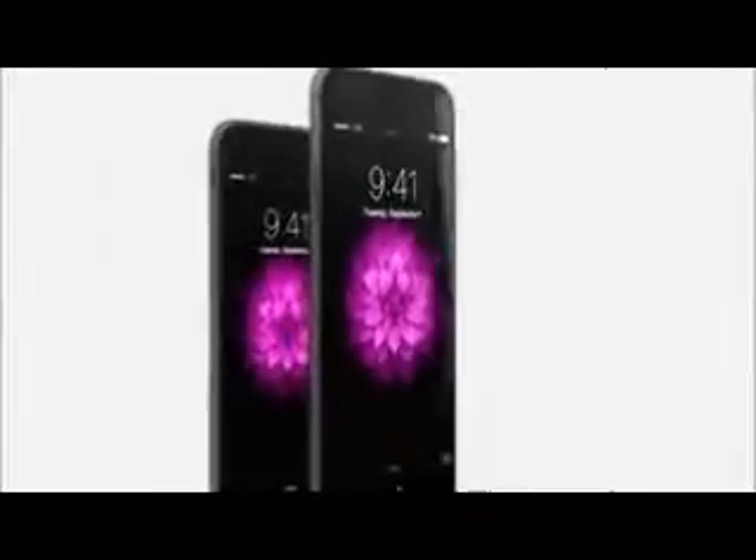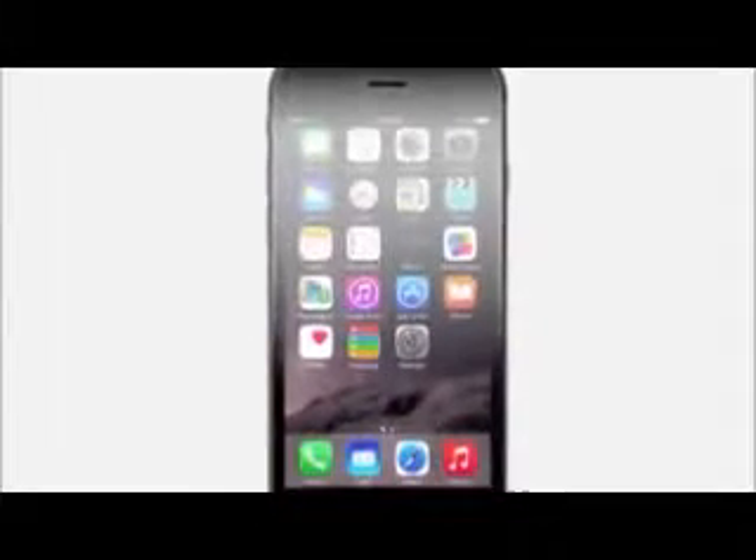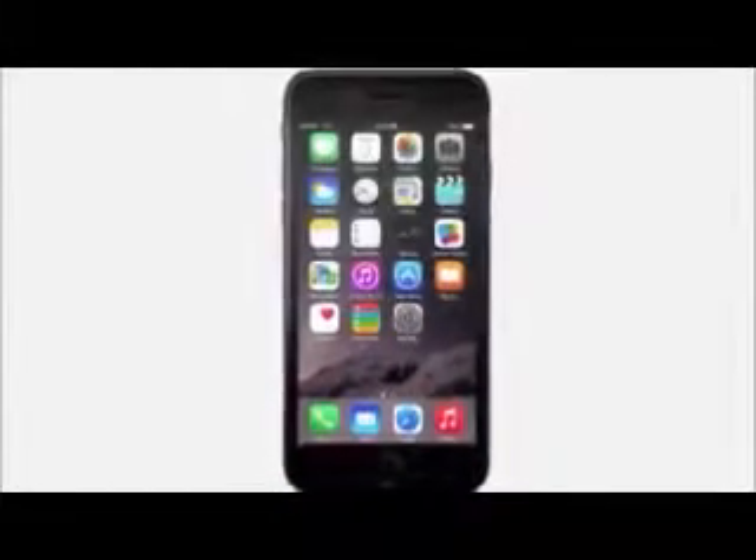We're also introducing iPhone 6 Plus with a larger 5.5 inch display. And with the same continuous surfaces and seamless material transitions as iPhone 6, it's very thin. By creating iPhone 6 and iOS 8 together, we've optimized the physical design to enhance software features. The cover glass extends beyond the top surface to seamlessly join the aluminum unibody. The result is hardware and software defining a truly singular experience.